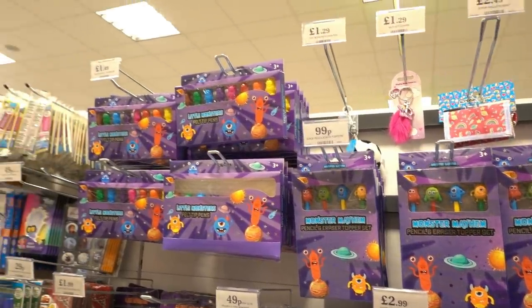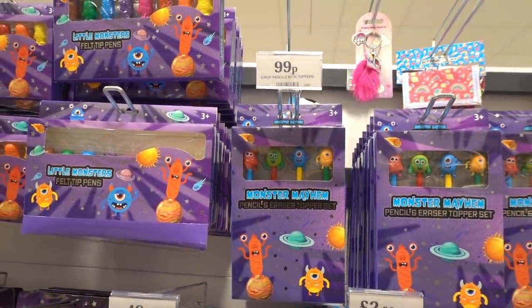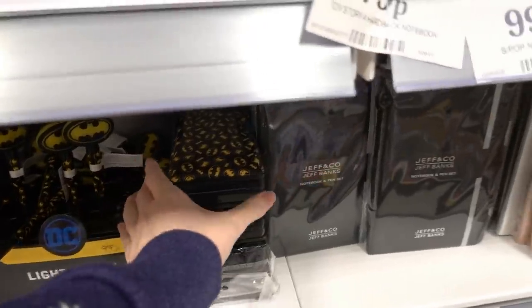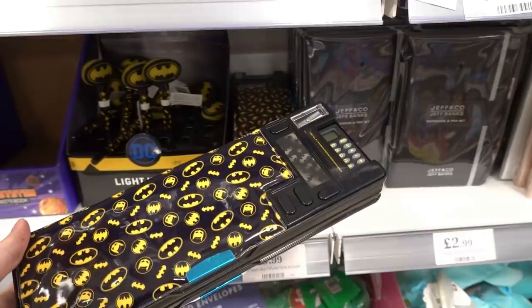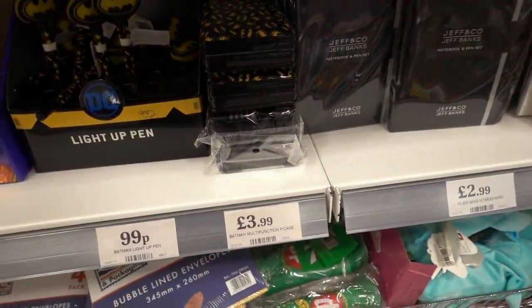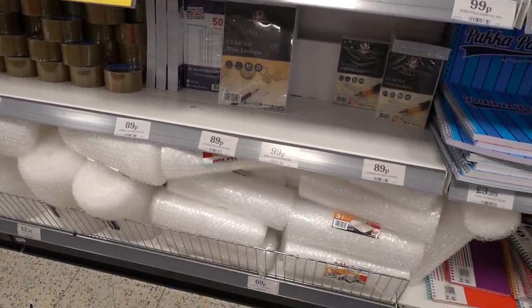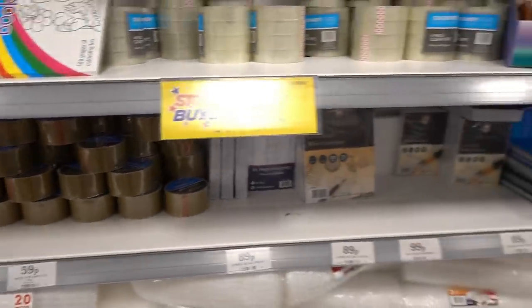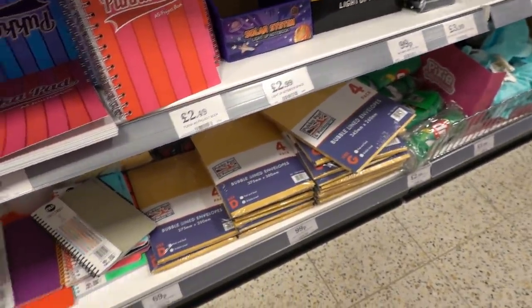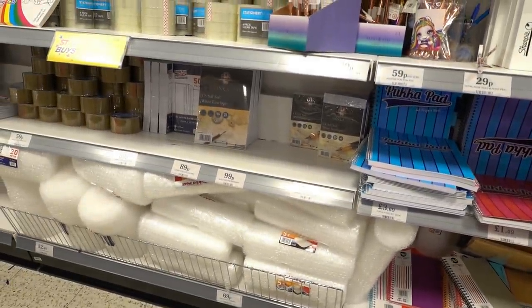If you know a little monster they have monster stationery — a pack of felt tip pens for £1.49 or a pack of pencils with erasers on top for only 99p. They also have a range of Batman stationery. I used to love these pencil cases when I was a kid — they were about £15 in WHSmith and they're only £3.99 in here — and they also have light-up pens for 99p. For packaging they have bubble wrap for 69p, parcel tape for 59p, different style envelopes starting from 89p, and bubble-lined envelopes from 69p up to 99p — so if you're starting a small business it might be worth getting your supplies here.